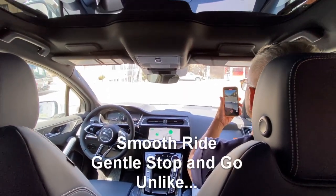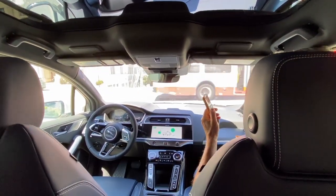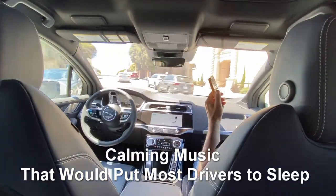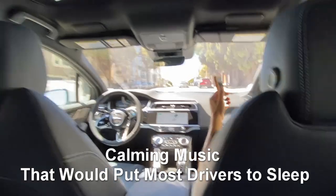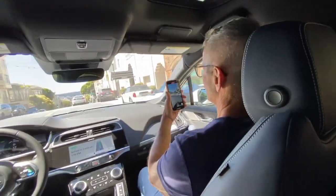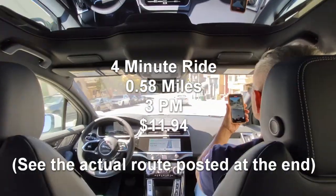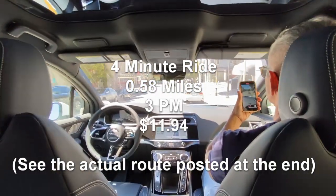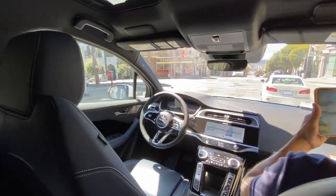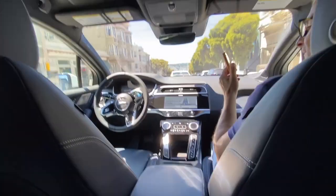Very smooth ride — actually better than my Tesla FSD version 12.5.4.2.